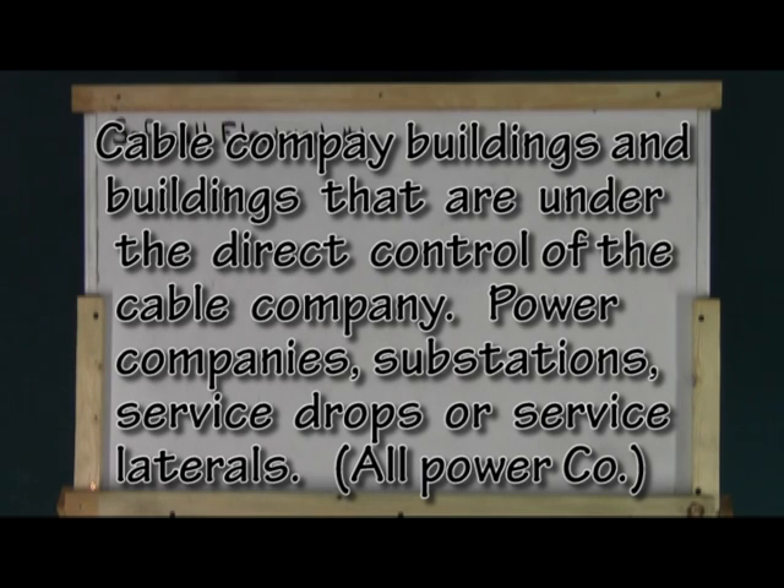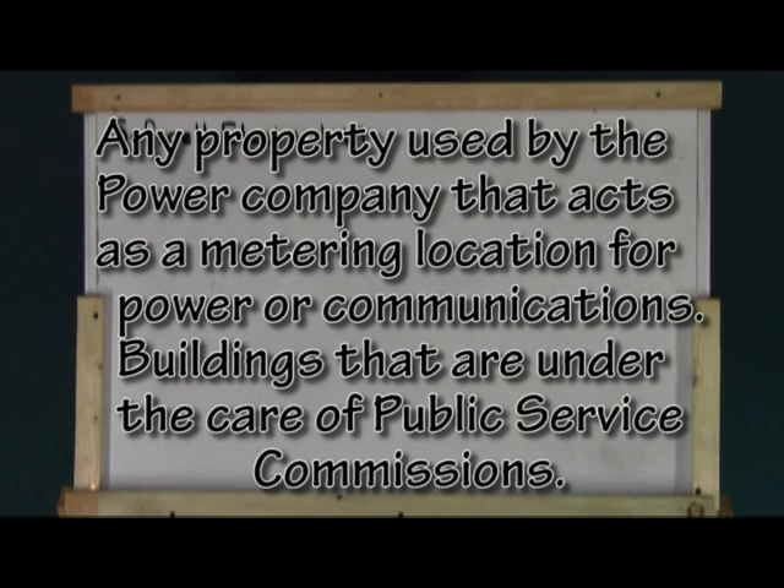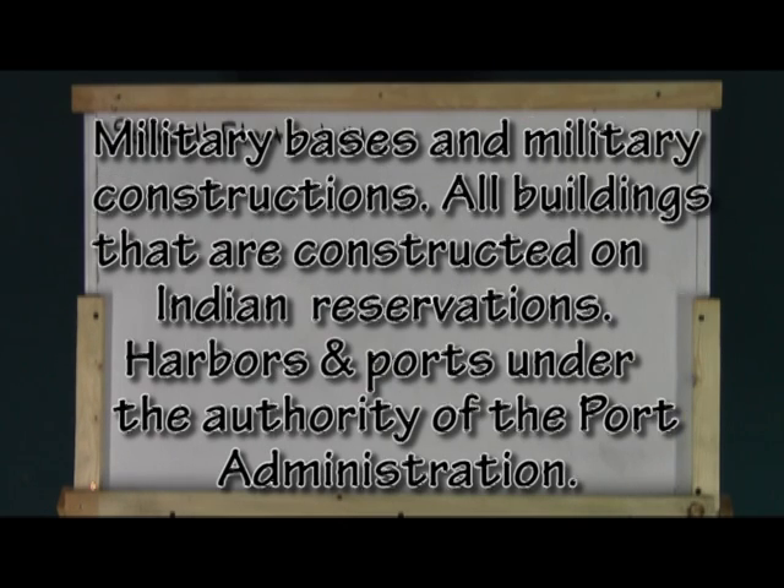Other exemptions are power companies, substations, service drops, or service laterals. A service drop or service lateral is the actual wire that feeds to your meter. Any property owned or leased by the power company used for metering power or communications.